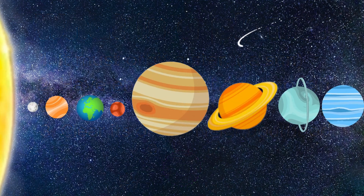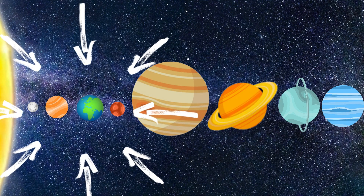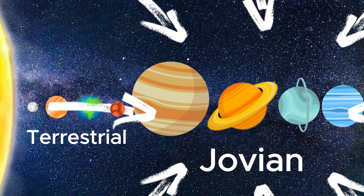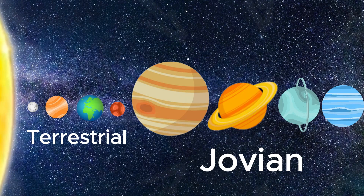There are two types of planets in our solar system. The first four are called terrestrial planets. Terrestrial planets have a compact, rocky surface like Earth. And the other four are called Jovian planets, also known as gas giants. They have no solid surface you could walk on.